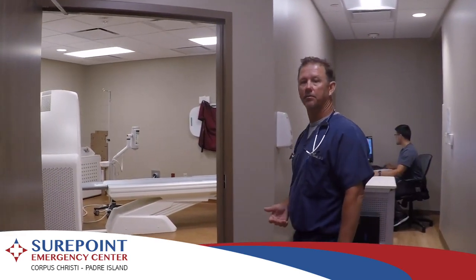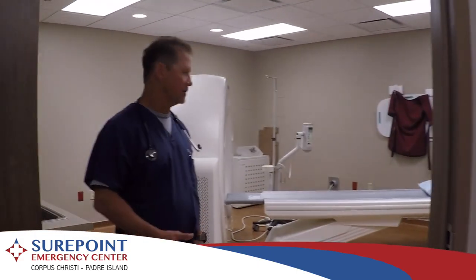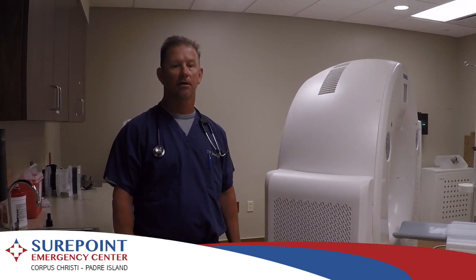Our CAT scan is a state-of-the-art piece of equipment. It is in excellent condition, able to use IV contrast as well as plain CAT scan technology, and is available for all of our patients with teleradiology services so that radiologists can see your studies in real time.